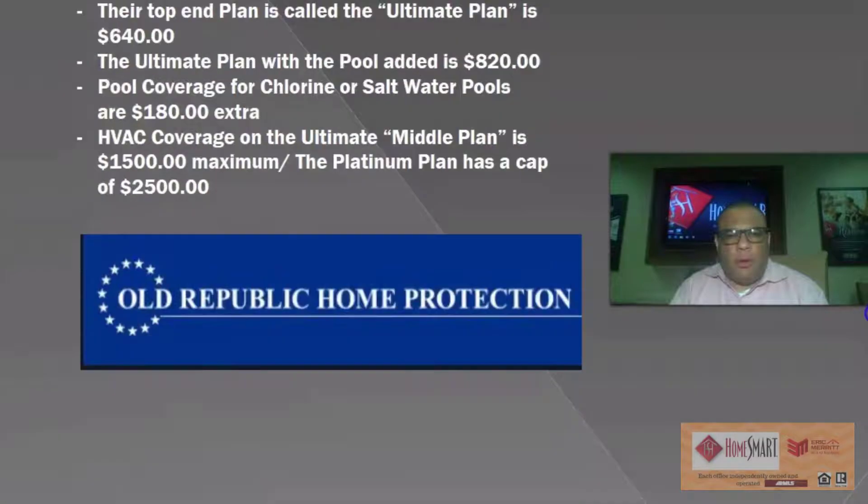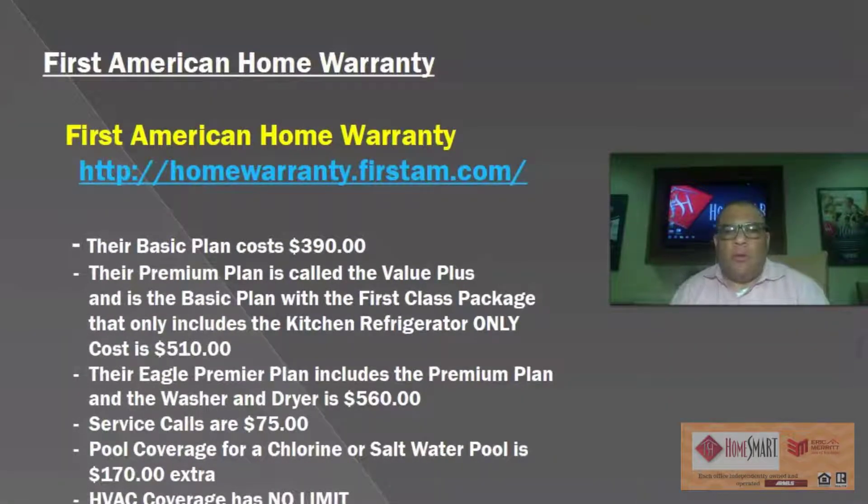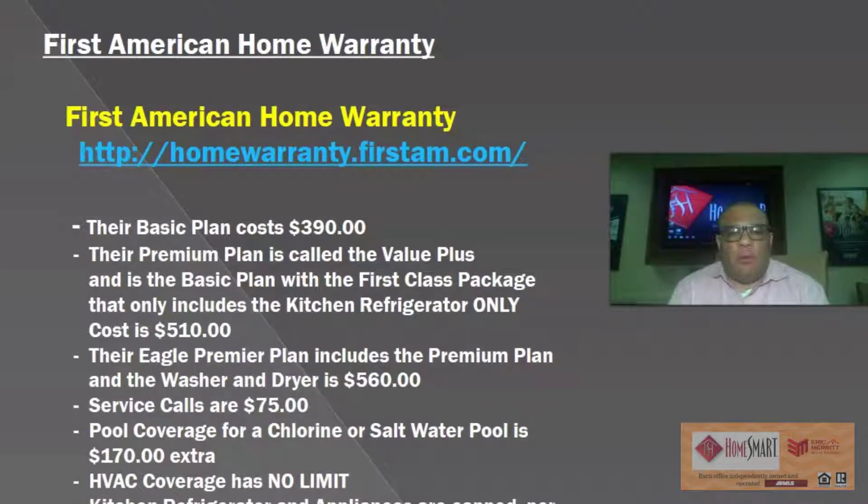The next plan is First American Home Warranty. Their basic plan is $390. Their premium plan is called the Value Plus, which is a basic plan with a first-class package that includes kitchen refrigerator only, at $510. This plan is a bit quirky because of that. The Evo Premier plan is essentially the full premium plan, which does include kitchen refrigerator and washer and dryer, at $560 — so I would get this one and add the washer and dryer for an extra $50. Service calls are $75. Pool coverage for a chlorine or salt water pool is $170 extra, meaning the Evo Premier plan with a pool is $730 ($560 plus $170).